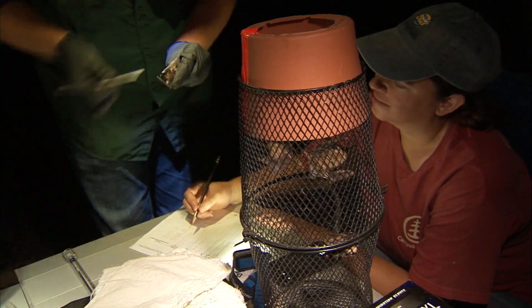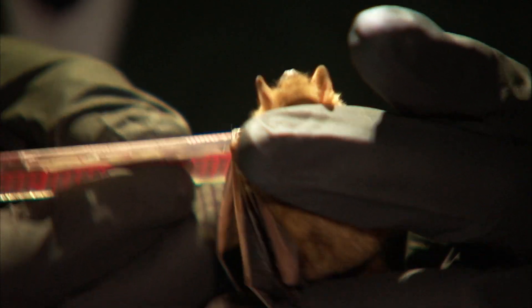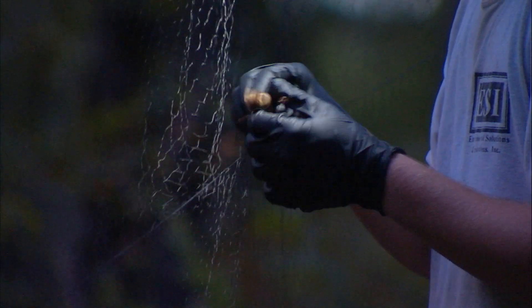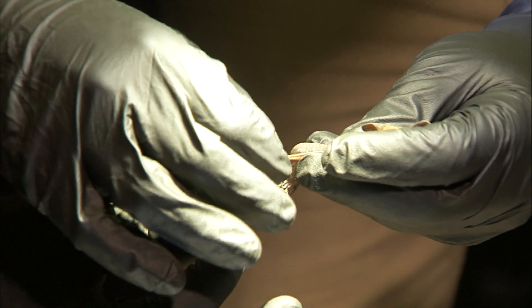What we're doing is trying to get a better understanding of which species this particular cave is an important hibernaculum for. We are using mist nets and harp traps to capture them as they emerge from the cave at night to begin foraging.